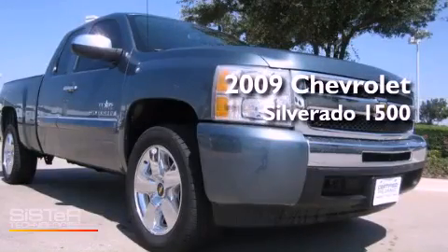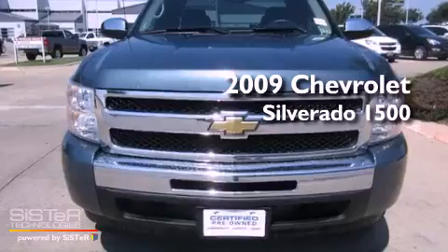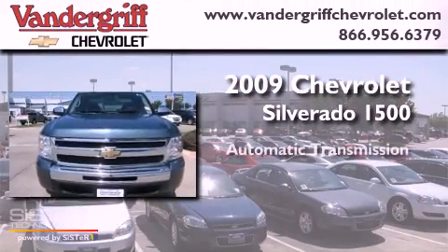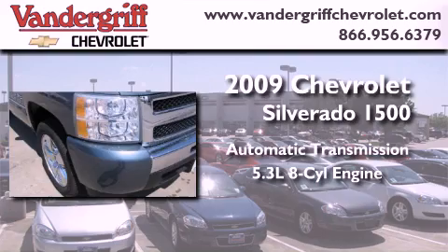This is a certified pre-owned 2009 Chevrolet Silverado 1500. This truck has an automatic transmission and a 5.3-liter V8.